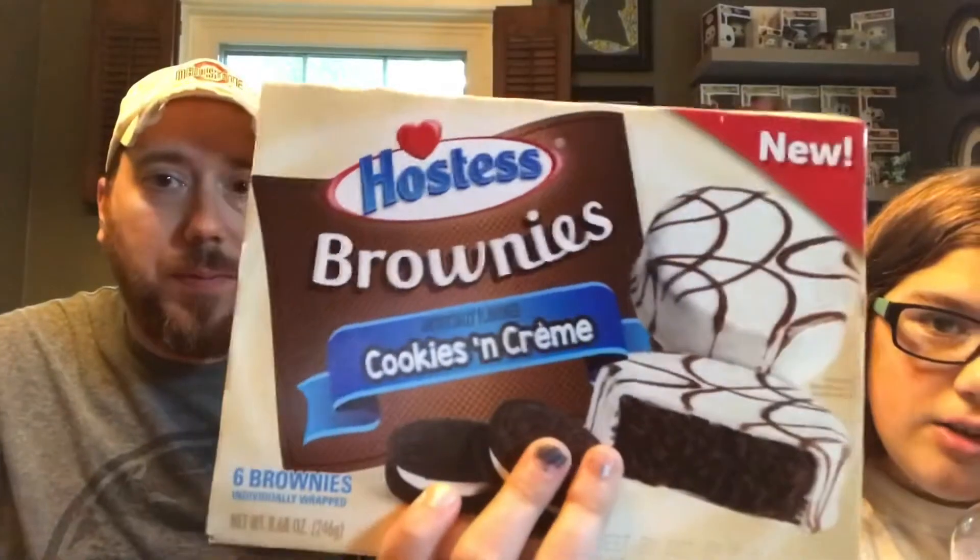What do we have today? These are Hostess Cookies and Cream Brownies. So if you remember, did we do a taste test on the brownies before? They were the Butterfinger Brownies. So if you remember those, this is like the Oreo version, but this one has icing on it. The other one might have had a glaze — it just had a chocolate glaze with like crumbles of Butterfinger on top.